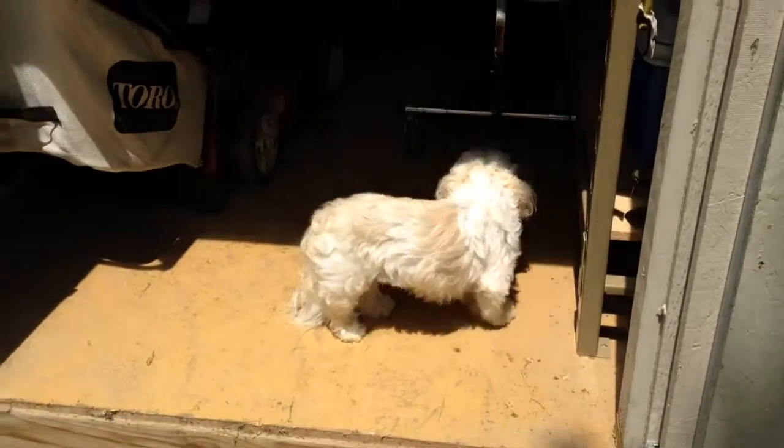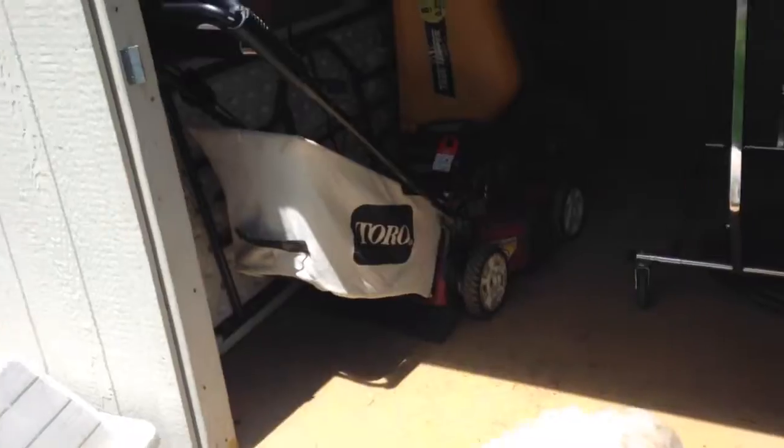Puppy's walking around much better today, even though she has the stitches in her belly. She got fixed. I guess I need to get fixed next.